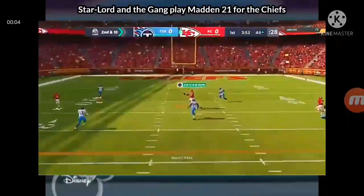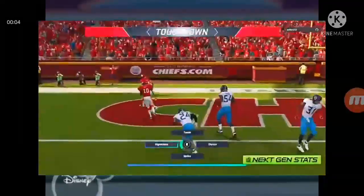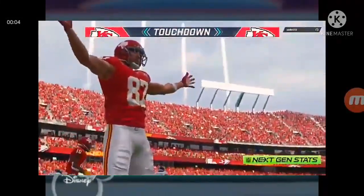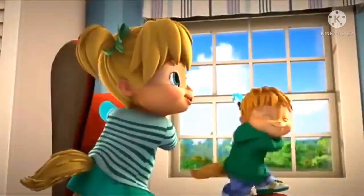Here's a play fake as they set up to throw. Complete to the tight end Kelsey, and he takes this into the end zone for the Chiefs touchdown. Play action now, it's Mahomes.